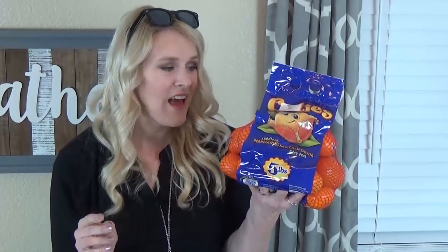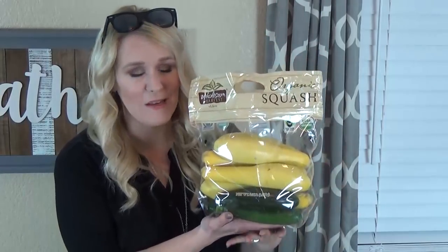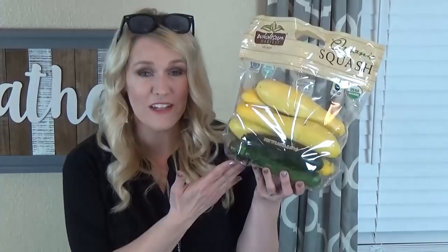We also got a big bag of cuties — my kids love these and the price at Costco is really good right now. I also got a big thing of zucchini. Normally we grow our own but we don't have any ready yet. What I like to do with these is make them into zoodles — you spiralize them into noodles and replace your spaghetti with vegetables, so it's a little bit healthier.